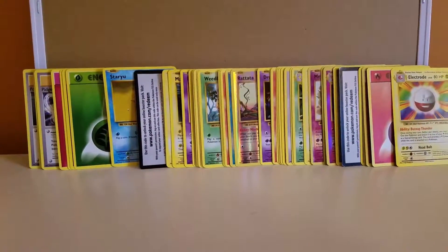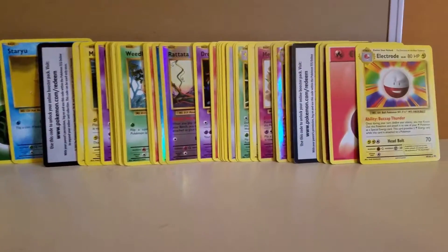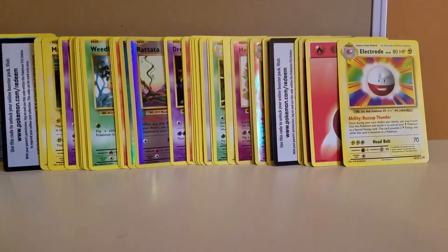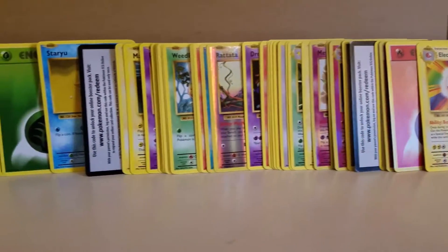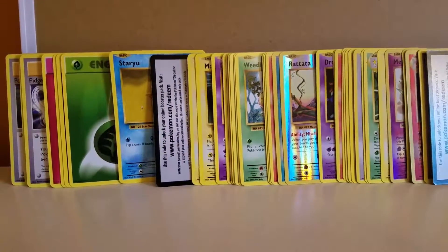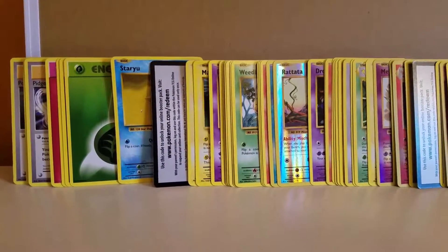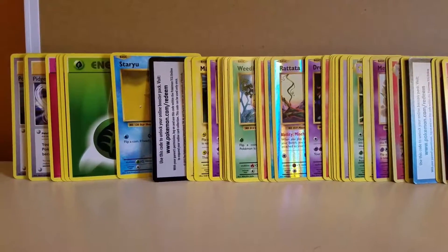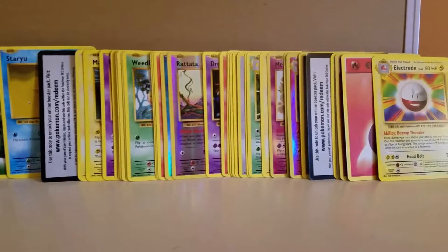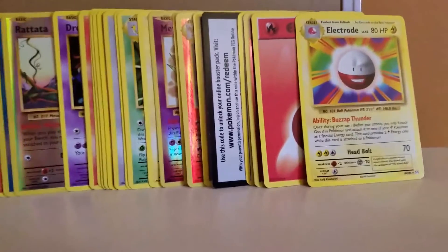Good morning everybody, this is Jason again from the Trading Card Outlet. I'm going to be adding more of these mint condition, never used Pokemon XY Evolution card lots. What's great about these card lots is that each one has 25 cards, they start at $1.99, and you'll get free shipping. Within each card lot are a few holo cards, about three to four training cards, and three to four energy cards.